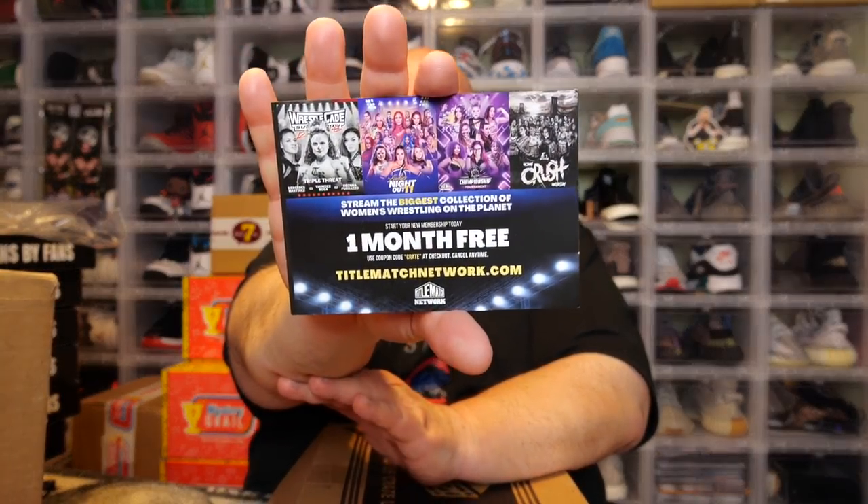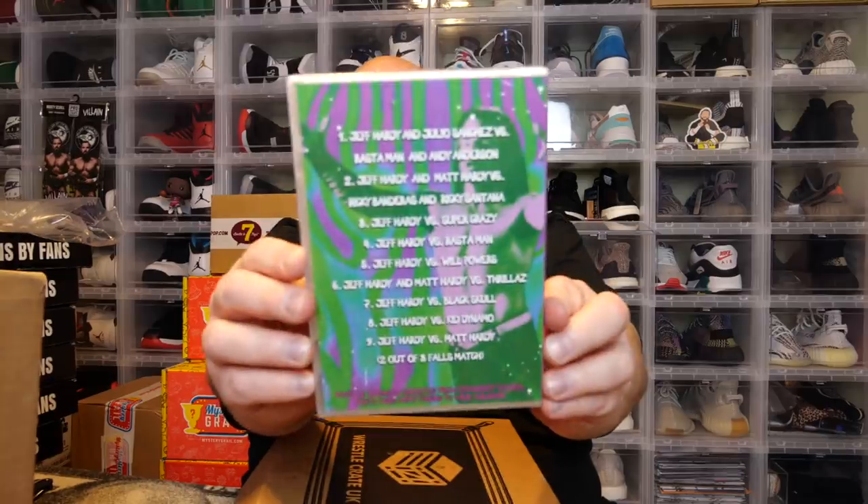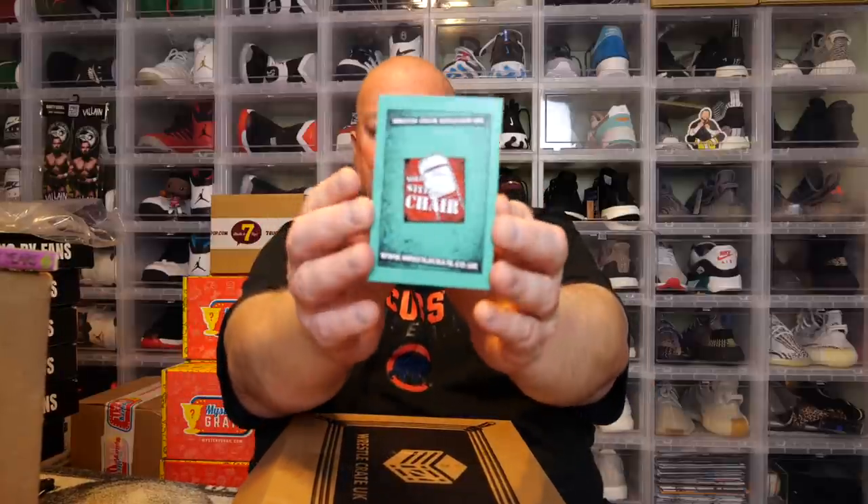We've got a DVD — it says Jeff Hardy on the front. It's 'The Best of Jeff Hardy: The Early Years,' a WrestleCrate exclusive cover. Matches include Jeff Hardy vs. Andy Anderson, Jeff Hardy vs. Matt Hardy, Jeff Hardy vs. Kid Dynamo, and the famous Jeff vs. Matt Hardy two-out-of-three-falls match. I'm very happy Jeff is now in AEW — him and Matt can do their last run the right way with total control over their character development.